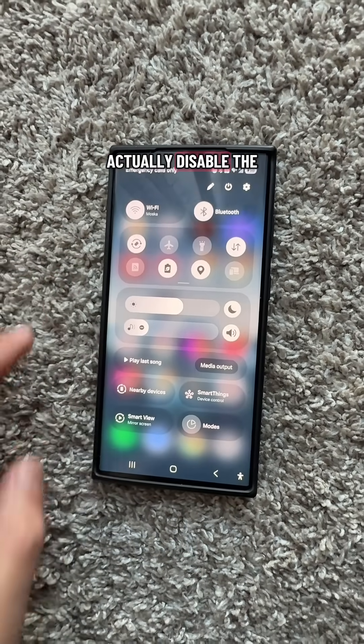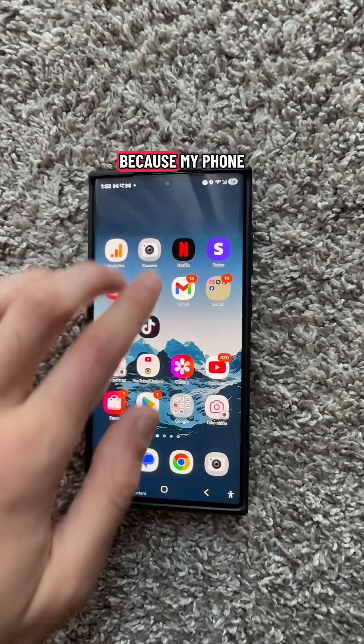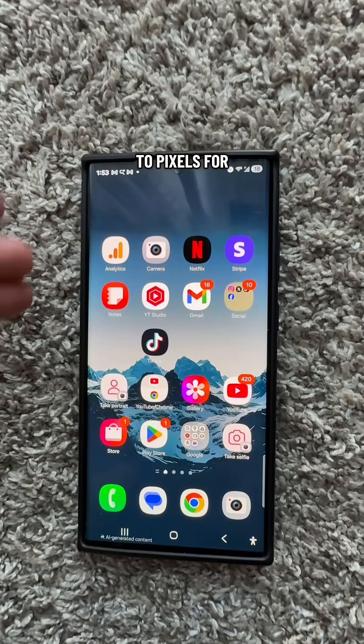Look what happens when I actually disable the PowerSaver mode — it's going to get brighter and lighter. The reason why that happens is because my phone uses what's called an OLED screen. An OLED screen actually turns off the pixels for darker areas.